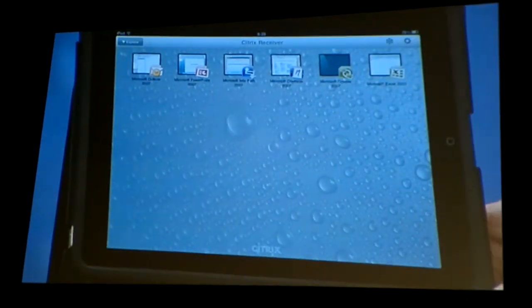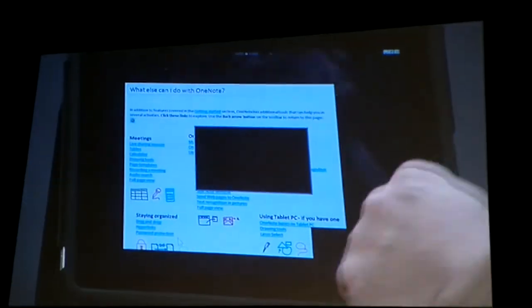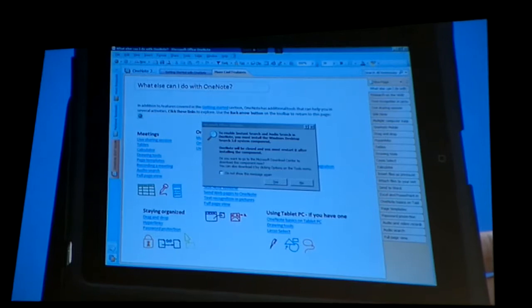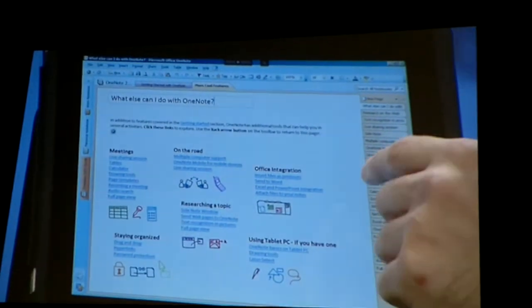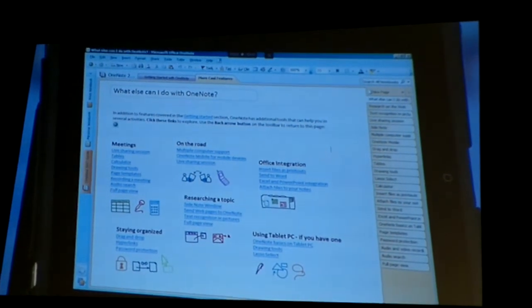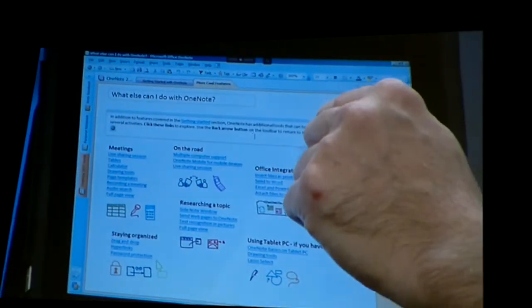I love OneNote, so I'm just going to open OneNote. The first thing you will notice is that connecting to apps is much, much faster in conjunction with XenApp 6 and XenApp 5. We've added a visual indicator of where your finger is so you can kind of see it — it helps you when manipulating objects on the screen.